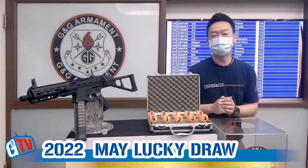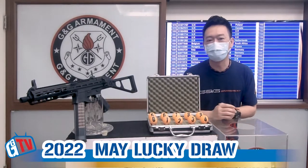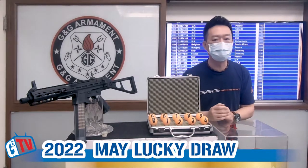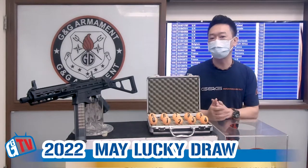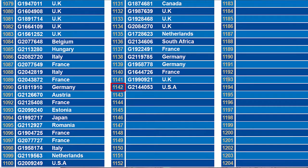Hello, welcome back to another G&G monthly lucky draw. Each month we will draw a lucky winner for our ECC45, and today we're going to find out the winner for this month. So let's see how many participants we have up till this month. The total participants we have is 11,142.